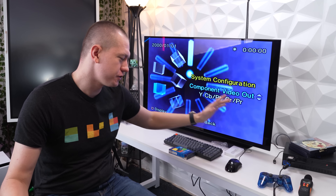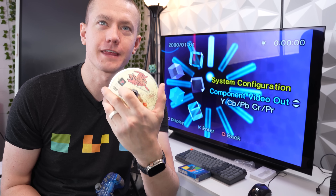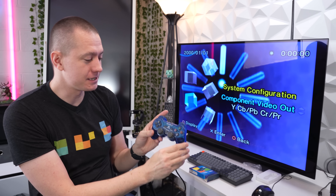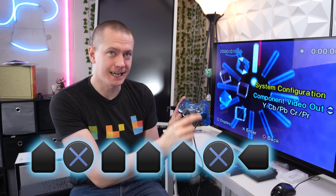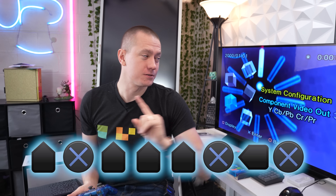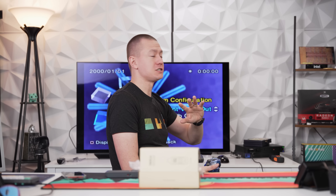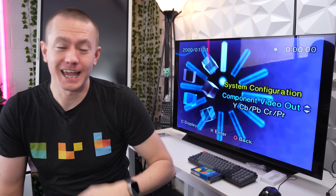Here's a little hint in case anybody's ever trying to do an HDMI to PS2 setup. First, make sure there's no disc in the PlayStation, because otherwise this won't work — thank you, Kyler, for leaving Jak and Daxter in there. In order to reset the video settings, you press down, X, down, down, down, X, right, X. That will reset your video settings and bring up the PlayStation 2 via HDMI, because it has to specifically be on the YCbCr/PbPr color space.